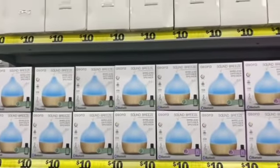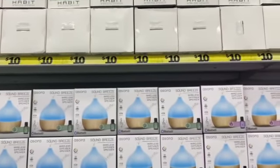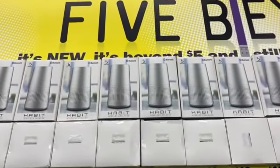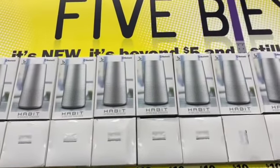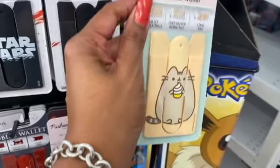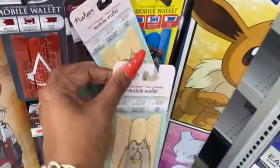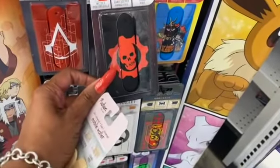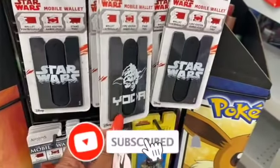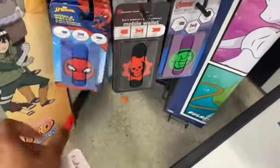They have the standard Bluetooth karaoke/party speaker for ten dollars. The Sound Breeze wireless diffuser and speaker is also ten dollars. They have pretty decent-sized wireless speakers by Habit for ten dollars. These universal wallet cord-keeper cases look cool — they have Gears of Wars, Assassin's Creed, Star Wars with Yoda, Spider-Man, and Avengers designs — looks like they're around five dollars.